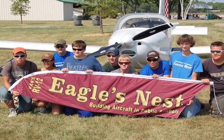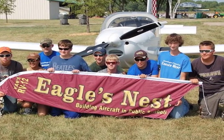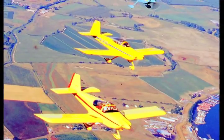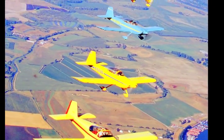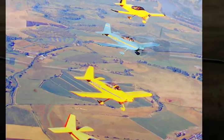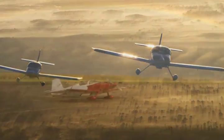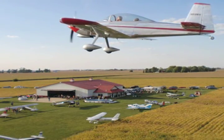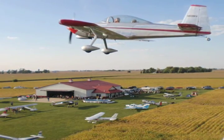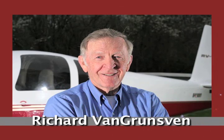Today, over 20% of the single-engine aircraft flying in the United States are Van Grunzen's designs, a true testament to the efficiency, affordability, and performance of the aircraft that he created. As one aviation writer said of him, Dick Van Grunzen did it all better than anybody else, starting with damn little more than a dream, honesty, brains, and hard work. Richard Van Grunzen and his wife Diane live in North Plains, Oregon.